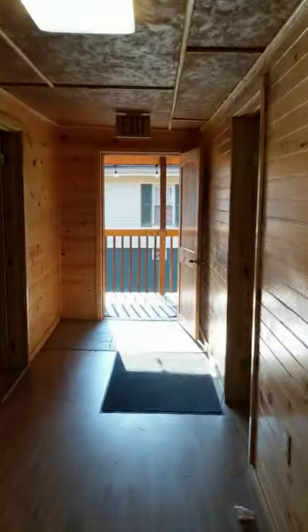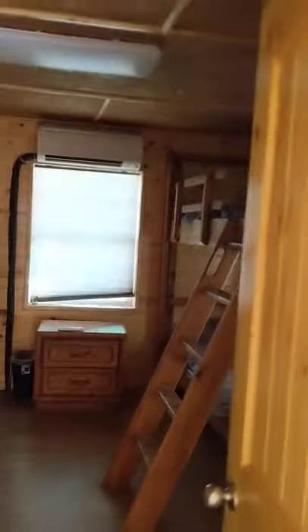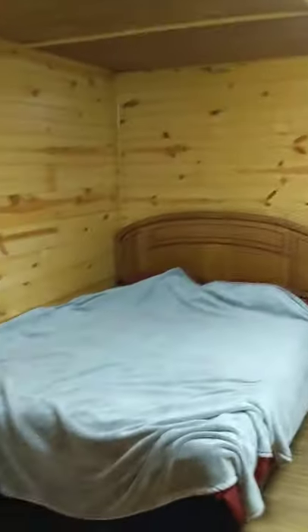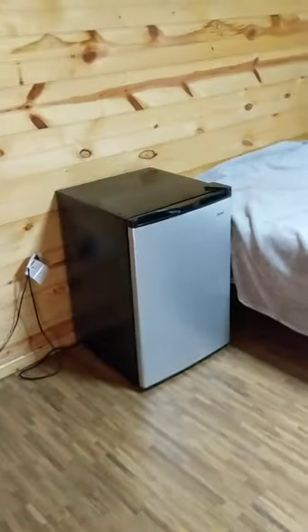Now you come over here — there's where we walked in. And there are four rooms. In each room there is a queen size bed and bunk beds. Also AC in here, ice cold. Mini fridge in each room.